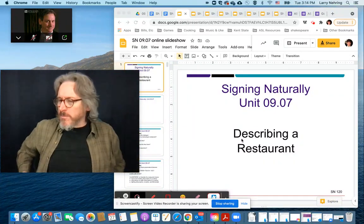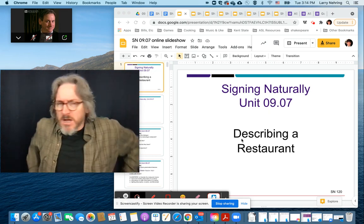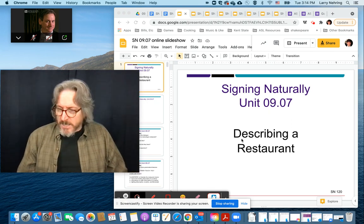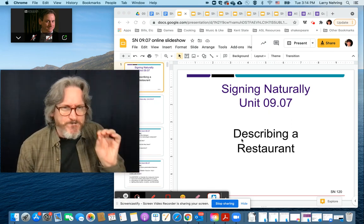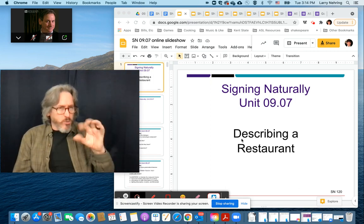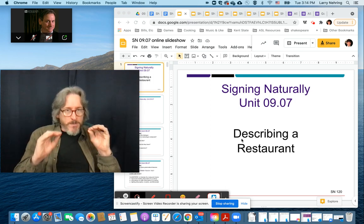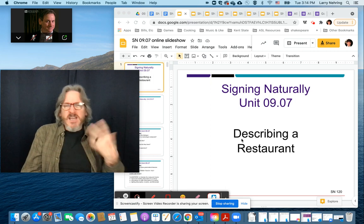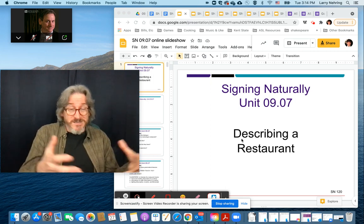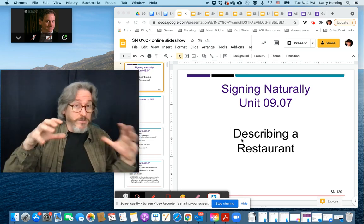Unit 9-7 probably has the most vocab of the entire chapter, but a lot of it's built on stuff we've already done. You're describing the inside of a restaurant or the kind of food they have. There are really a couple of easy ways of looking at this. Memorization of the vocab is the hardest thing, and I'm not going to go too crazy since we haven't really practiced this in the classroom or in conversation yet.